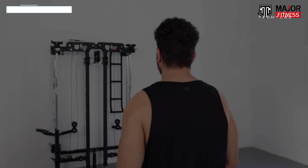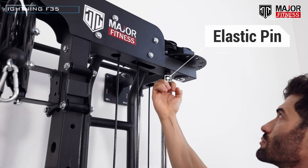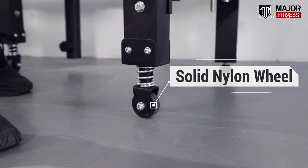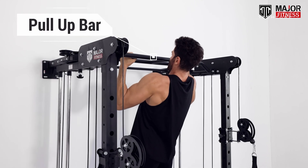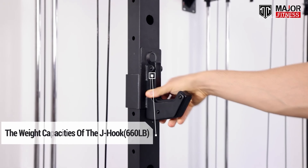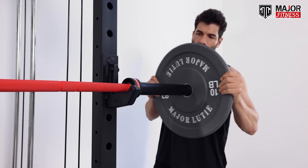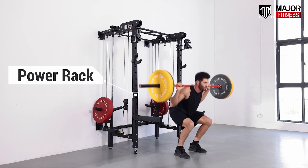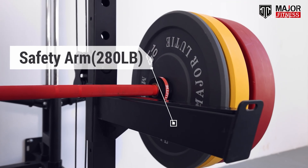Hey fitness fam, meet your new workout buddy — the Lightning F-35. It's not just a home gym, it's a game changer. This foldable wonder packs a power rack, cable crossover, landmine, and pull-up bar — your entire gym right at home. Tight on space? No problem. The Lightning F-35 folds up neatly so you can reclaim your room after each workout.